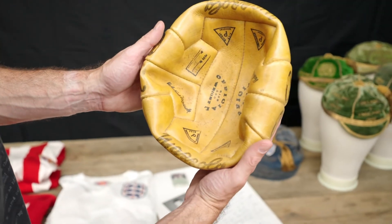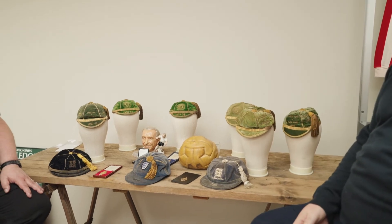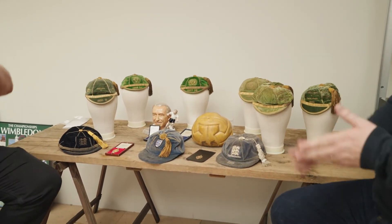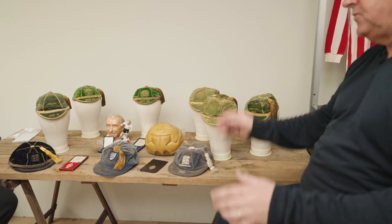That one we've put at two and a half to three and a half thousand. The sale itself has just over 1,300 lots, covering Olympics, cricket, tennis, boxing, golf, and of course football. The sale will be live soon at greenbud auctions dot co dot uk.